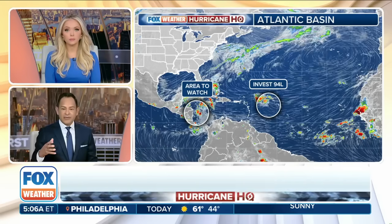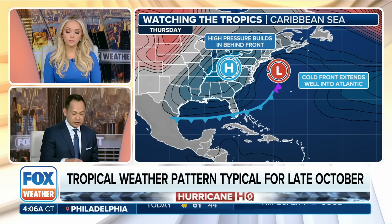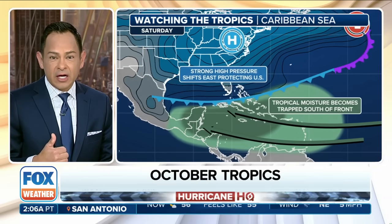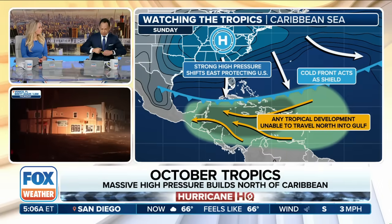Hurricane Milton was just massive. Looking at the area to watch over the Caribbean — there's a lot of warm water, a lot to work with. Where does it go? Does it go into the Gulf of Mexico or over Central America? That front is again acting as a sweeper, so instead of going into the Gulf of Mexico, there's a good chance it's going to stay over Mexico and Central America. That would help keep the moisture away from us, however it does mean a lot of moisture for them — possible landslides, a lot of flooding issues given the mountainous terrain. Any tropical development is probably not likely to go into the Gulf thanks to that front.